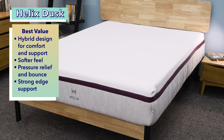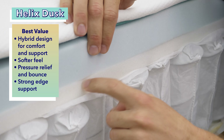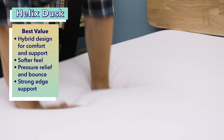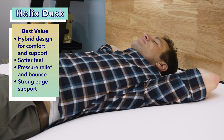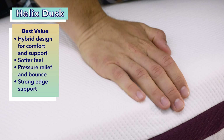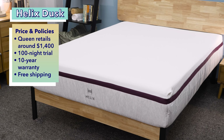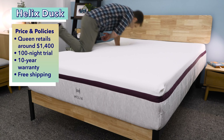Moving right along to our best value option, the Helix Dusk. If you're looking for the best bang for your buck, the Helix Dusk is a fantastic option. This hybrid bed is made with foam and coils, providing a solid mix of comfort and support. It's just softer than average, offering pleasant cushioning and pressure relief, while the coils still provide plenty of support for spinal alignment. We were also impressed with its edge support. A queen-size Helix Dusk costs about $1,400, with a 100-night trial, 10-year warranty, and free shipping.